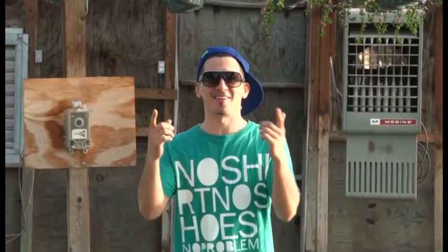What up, it's BoyzScore here. Check it out, it's another video and today is Earth Day.